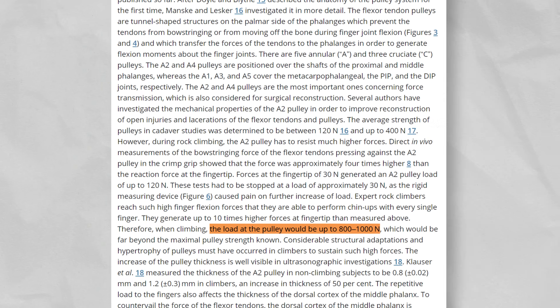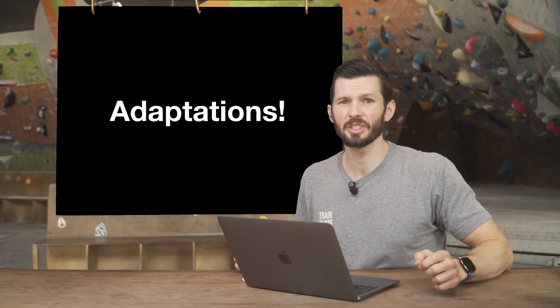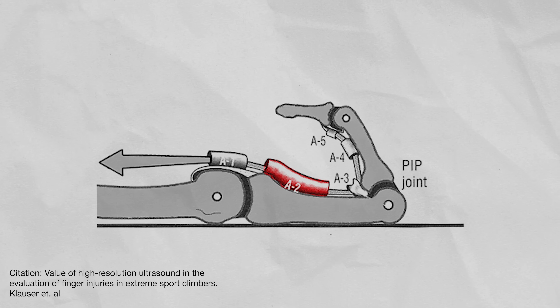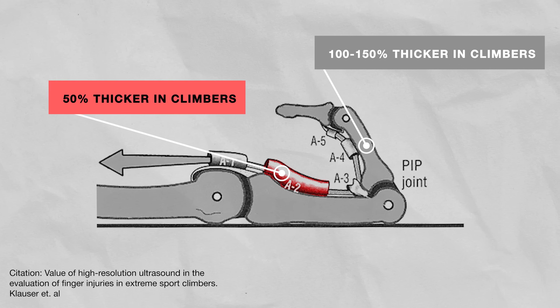A 2020 article from Schweitzer notes that pulleys in vivo are likely much stronger than pulleys of aged and cadaver fingers in those studies. Age plays a huge role in tissue durability, and it's well demonstrated that tissues adapt over time to the loads they encounter. In the actual article Kyle references, the authors postulate the load on a climber's pulleys could actually be around 800 to 1000 newtons. Constantly subjecting our fingers to high stress causes physiological changes — Clauser et al. showed that the A2 pulleys of climbers are 50% thicker than non-climbers, and the middle phalanx of climbers was 100 to 150% thicker. Even our bones can adapt.